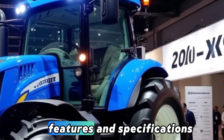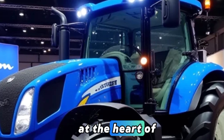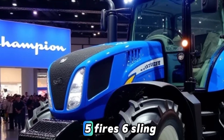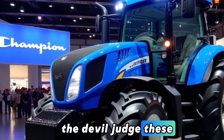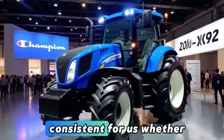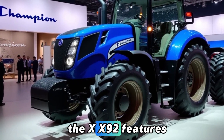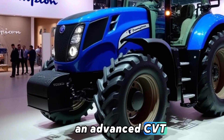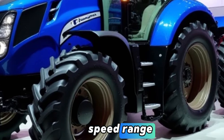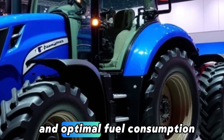We will explore the features and specifications that make the Champion X-X92 a game-changer in the agricultural industry. At the heart of the X-X92 is a robust and efficient engine — a Tier V compliant, six-cylinder turbocharged diesel engine delivering a remarkable 250 horsepower. The high torque at lower RPMs ensures consistent performance. Whether you're plowing, tilling, or hauling heavy loads, the X-X92 features an advanced CVT (continuously variable transmission) system, providing smooth transitions between speed ranges. This technology eliminates gear shifts, ensuring a seamless driving experience and optimal fuel consumption.